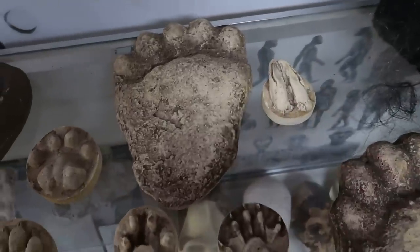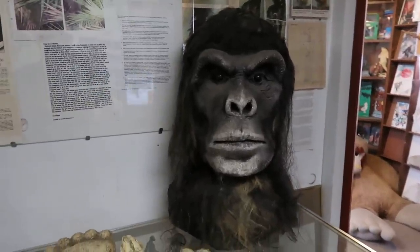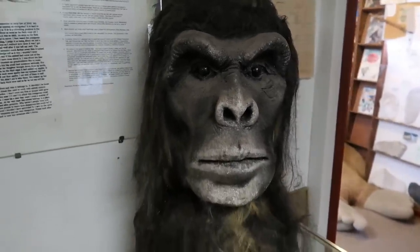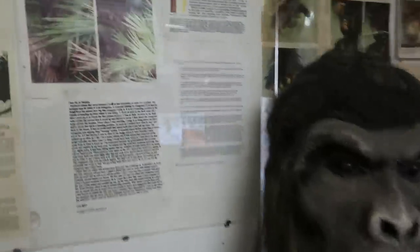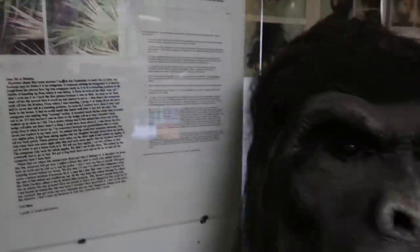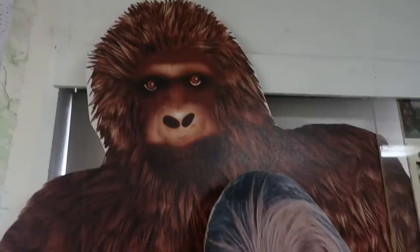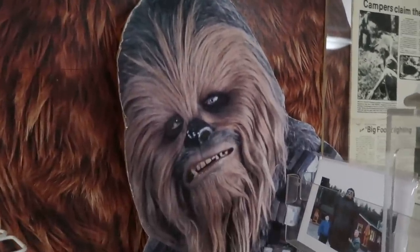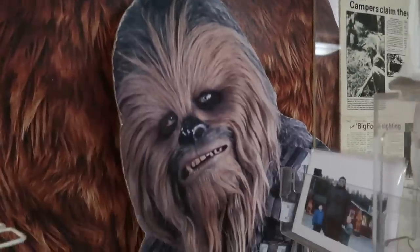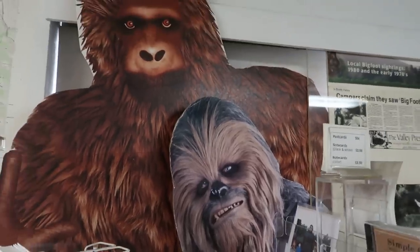See this giant replica Bigfoot face right there — you can see his black eyes. It's kind of a darker complexion to him. Some of the Bigfoot do have darker black fur and features like this one. Cardboard cutout of Bigfoot, and then you have Chewbacca — kind of a space Bigfoot in his own right. I had heard that he was based on a dog, but actually it does have quite a few Bigfoot-like qualities.